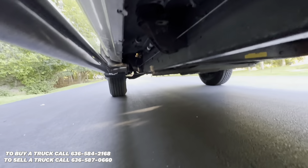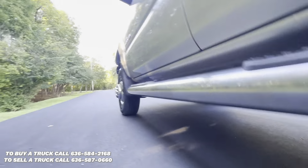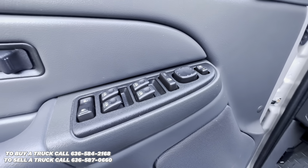This truck is super clean underneath. It's a southern truck. It's got power locks, windows, and mirrors.